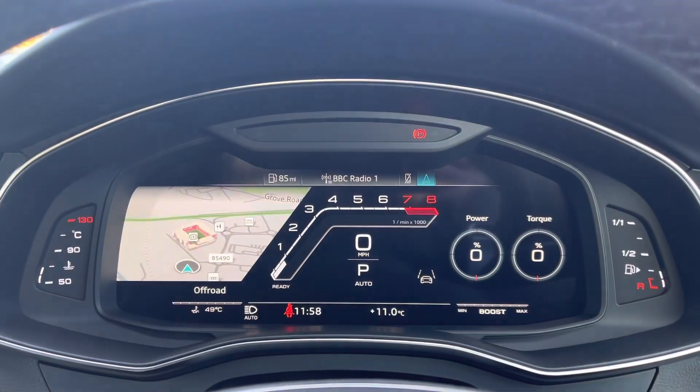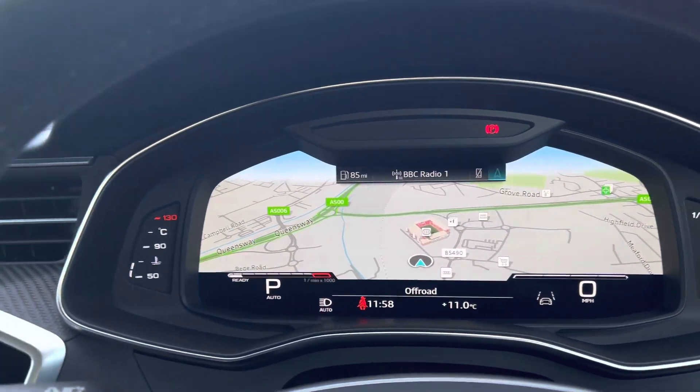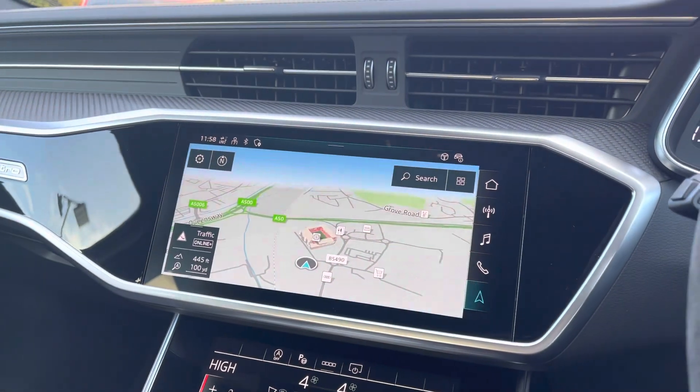We also have the city assist pack, including Audi pre-sense, front crash traffic assist, and Audi side assist.